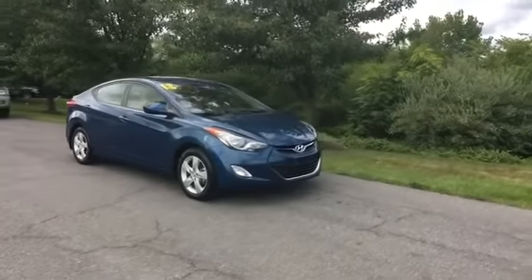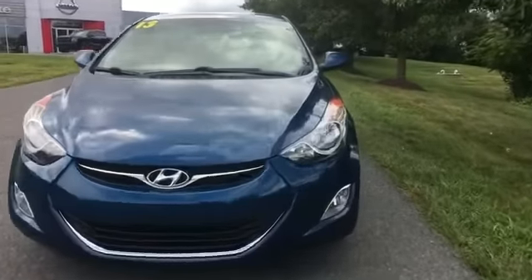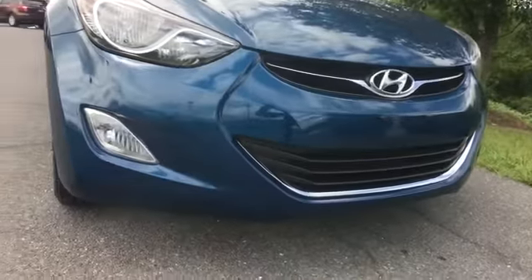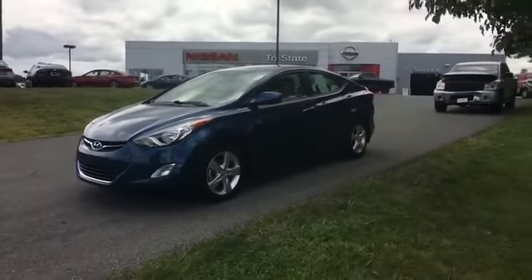2013 Hyundai Elantra with less than 57,000 miles on the odometer. This sedan combines safety and comfort with style and performance. You'll love this long list of impressive amenities, which include the following: satellite radio, heated side view mirrors, pass-through rear seat, brake assist, keyless entry, front bucket seats.